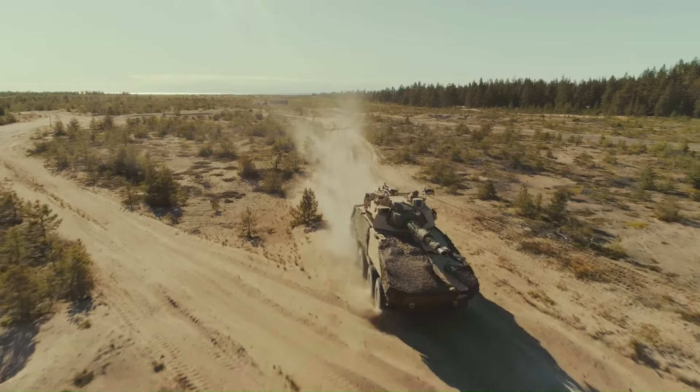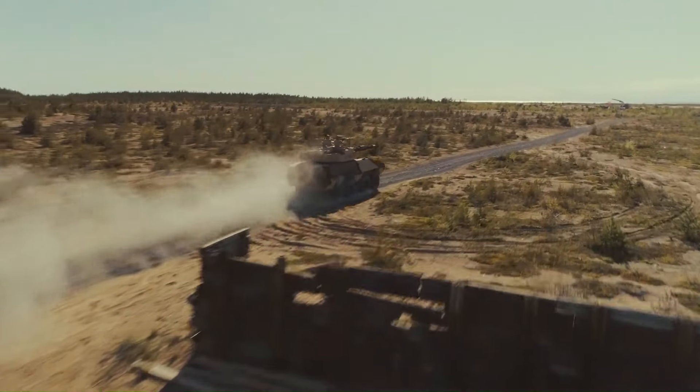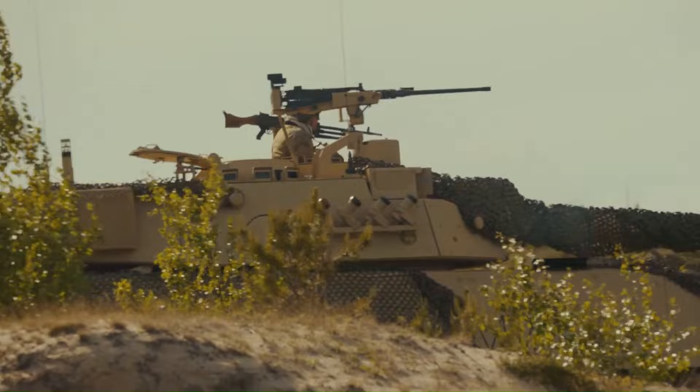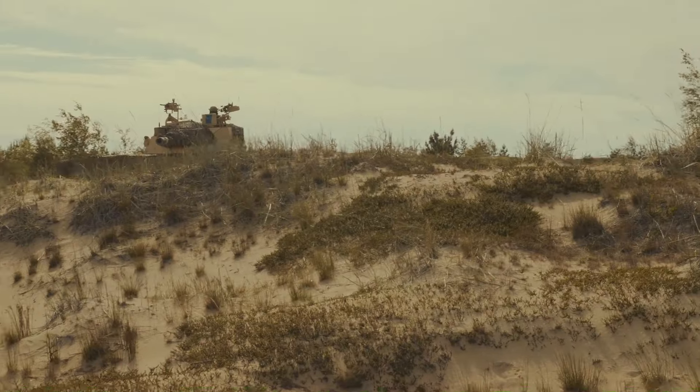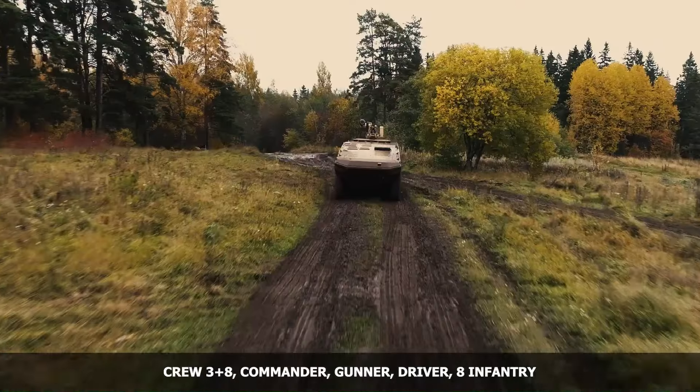The AMV-XP can be configured to serve in various roles, including an armored personnel carrier, infantry fighting vehicle, or ambulance. Its impressive payload capacity allows it to be equipped with powerful weaponry and withstand even the toughest conditions.